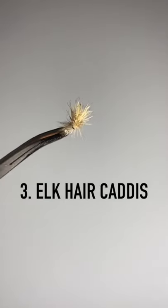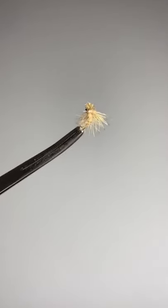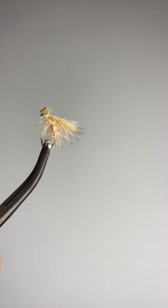Third dry fly is the elk hair caddis. It's in everyone's box and for good reason — they seem to hatch everywhere and definitely attract fish.